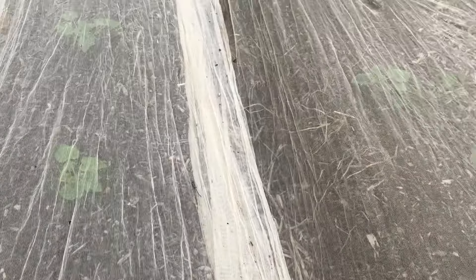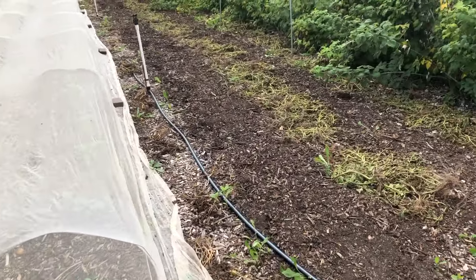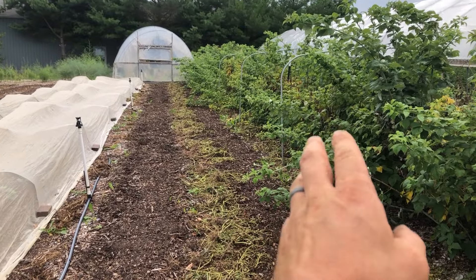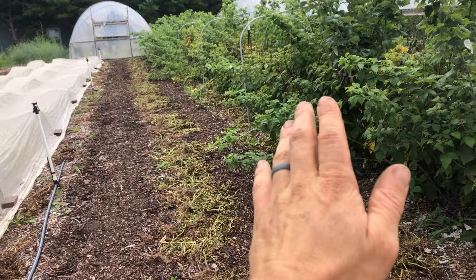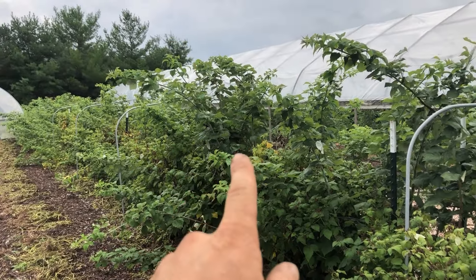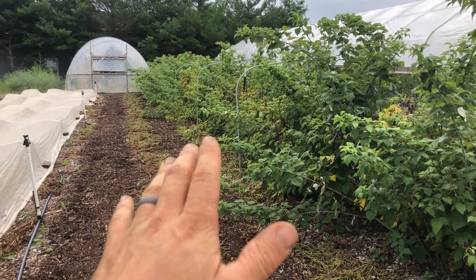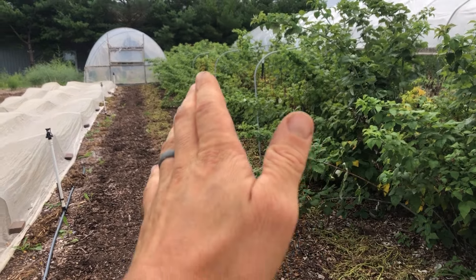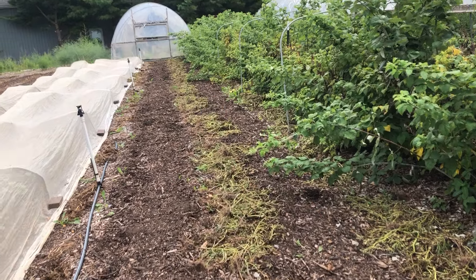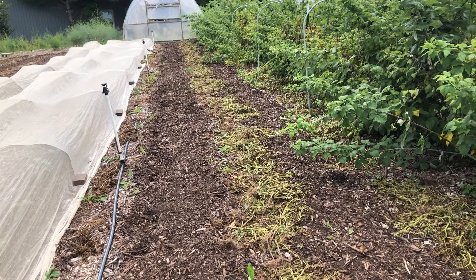Here we've got our zucchinis and cucumbers. I just showed you in the last video a couple more rows of potatoes that we pulled. These black raspberries — I'm going to go through here soon and cut out all the vines that produced this year. These long tall vines are the ones that will produce next year, and a lot of them are growing over. I'm going to thin out the canes that produced this year since they're going to die off anyway, and then prune these back to open up the bed again. I might plant some spinach or fall crops in there, or if not I'll just cover crop that bed.